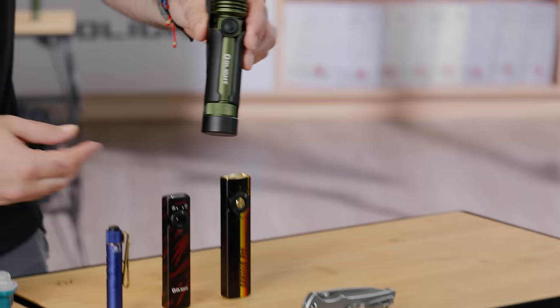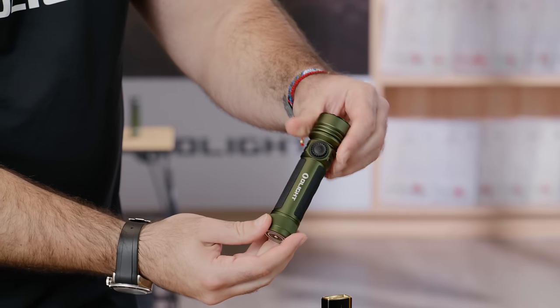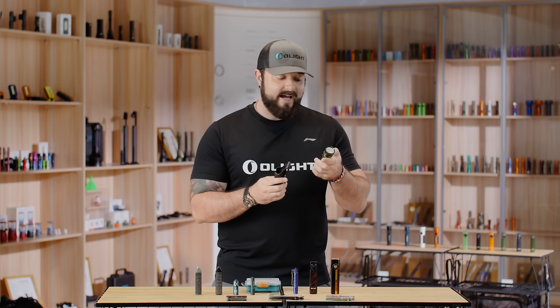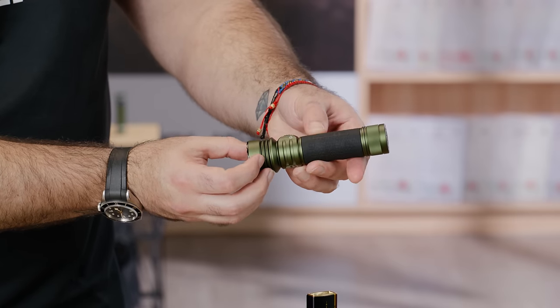The last light in this video is the Seeker 4 Pro — finally in OD Green, which was long overdue. It's got 4600 lumens, a dial switch so you can choose your lumen level, Type-C charging inside the holster, auto unlock when released from the holster, and magnetic charging if you want to charge without the holster. This thing has some of the most features we've ever put into a flashlight, and it should be in every flashlight collection.